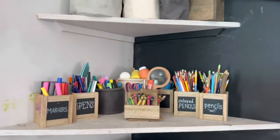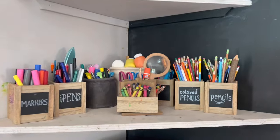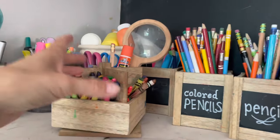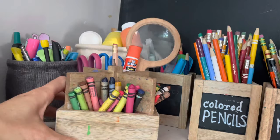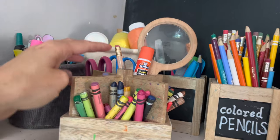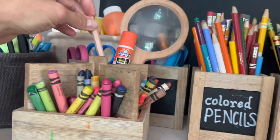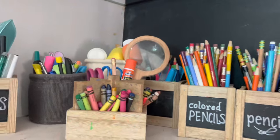We have the pencil sharpener here and a basket of erasers and chalk so they have access to it for the chalk wall. This is truly where we keep not only our art supplies but our school supplies — markers, pens, colored pencils, regular pencils. This little caddy gets brought out to the table in the living room every single day, and it's easy to grab for my littler ones who typically need scissors and glue.